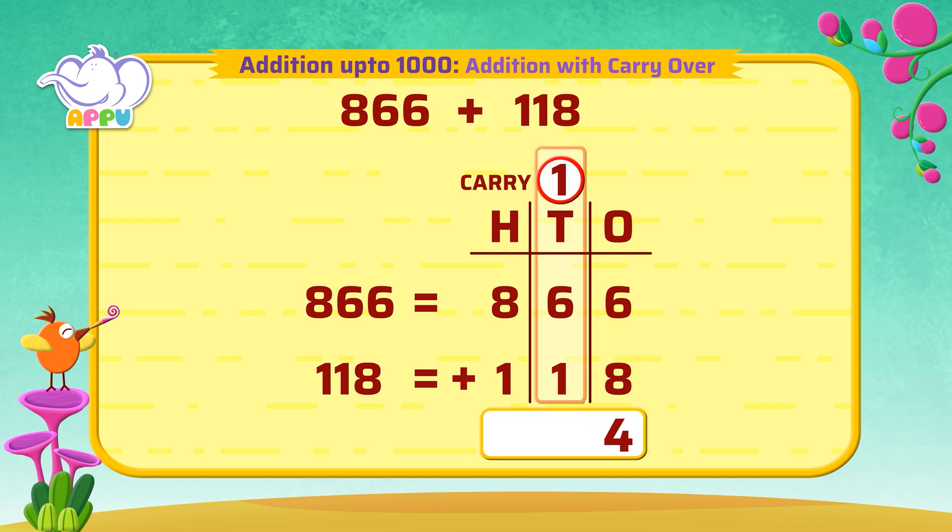We add the tens now. We add one, which is carried over, with six and one. And it's equal to eight.